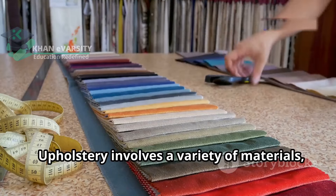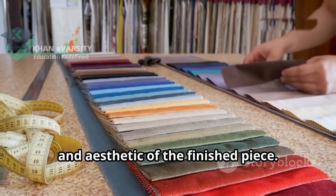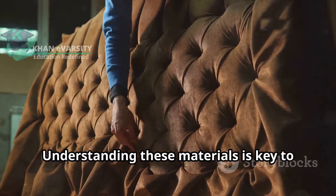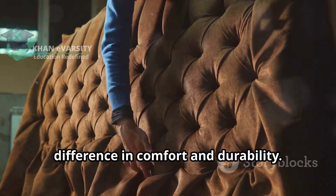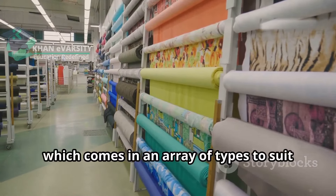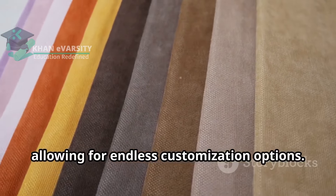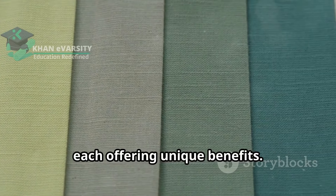Upholstery involves a variety of materials, each contributing to the overall quality and aesthetic of the finished piece. Each material serves a unique purpose in the process, from providing structure to adding the final decorative touch. Understanding these materials is key to creating beautiful and long-lasting upholstery. The right choice can make all the difference in comfort and durability. One of the most common materials is fabric, which comes in an array of types to suit different needs and styles, including leather, linen and stretch fabrics, each offering unique benefits.